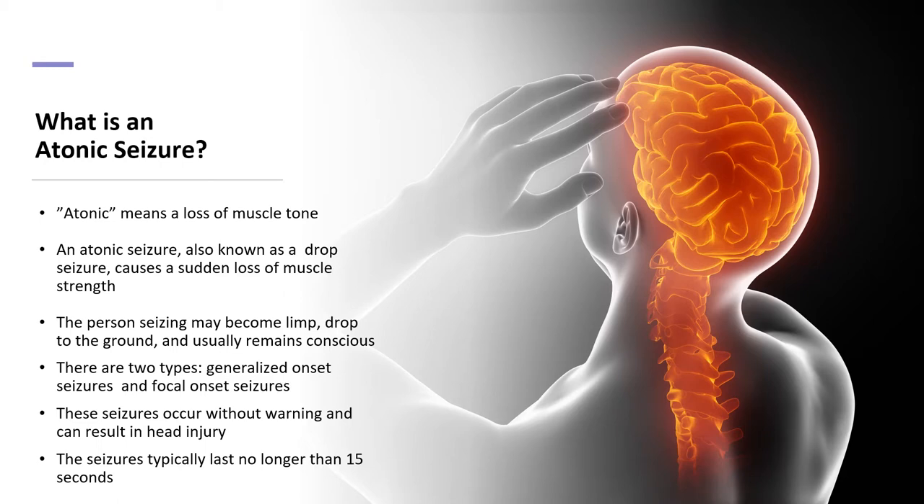An atonic seizure, also known as a drop seizure, causes a sudden loss of muscle strength. Atonic means a loss of muscle tone. A person experiencing an atonic seizure may become limp, drop to the ground, and usually remains conscious. These seizures occur without warning and can result in injury. Atonic seizures last on average no longer than 15 seconds. There are two types of atonic seizures: generalized onset and focal onset.